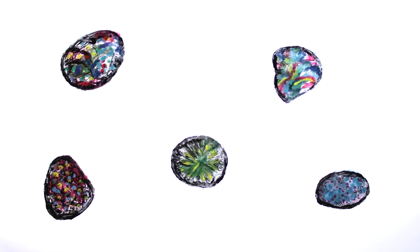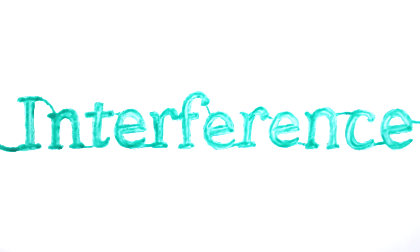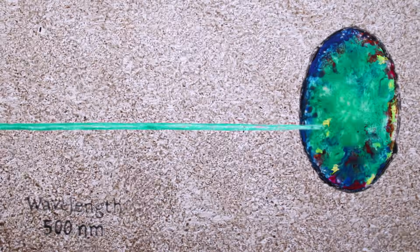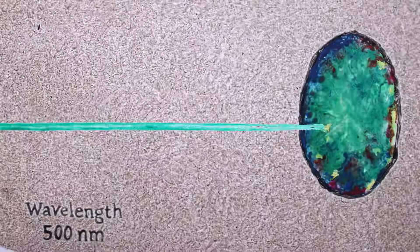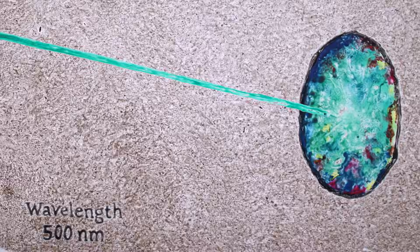So why do those structures produce such vibrant displays? The answer lies in a principle of wave physics called interference. For the sake of simplicity, let's look at what happens when a single color of light — green with a wavelength of 500 nanometers — hits a precious opal. The green light will scatter throughout the gemstone and reflect back with varying intensities: from most angles suffused, from some entirely dimmed, and others dazzlingly bright.